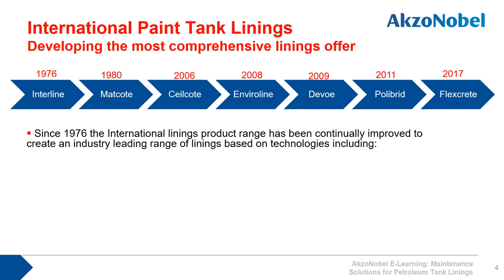Polybrid — we partnered up with in 2011, with International Paint as the exclusive global distributor — gives us a polyurethane polyurea hybrid flexible lining. And finally, in 2017, we acquired the Flexcrete company, which gives us access to cementitious products.